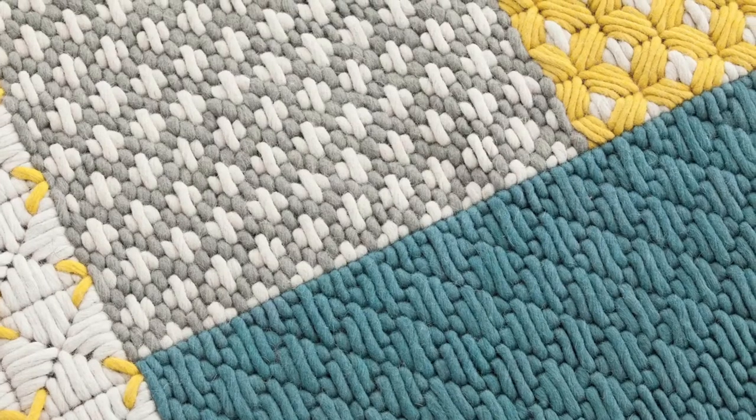The rack provides the main framework for the collection. The different elements can then slot into the squares and rectangles defined by the different stitches.